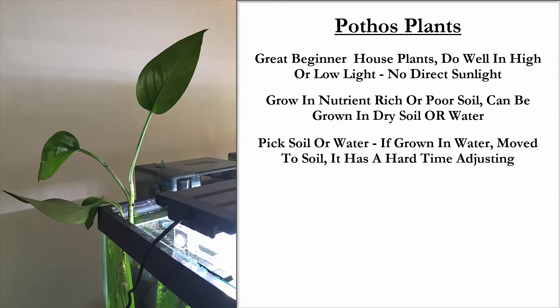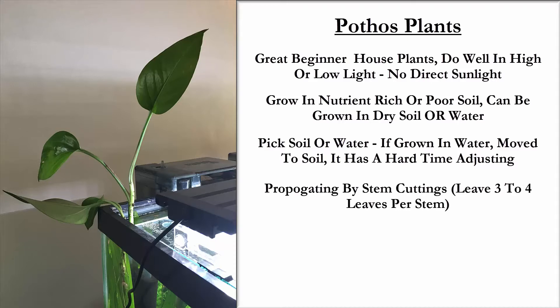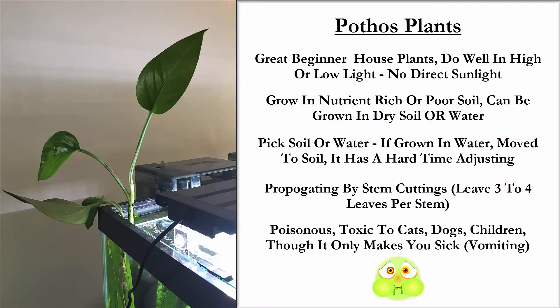If you do pick soil or water, you want to choose one or the other, because if they're grown in water and moved to soil, they do have a hard time adjusting, and vice versa. They're propagated by stem cuttings — leave three to four leaves per stem, not unlike our aquarium plants. However, they can be poisonous. They're toxic to cats, dogs, and children, though nothing life-threatening. It just makes you sick — a little vomiting and irritation — but just good to be aware of.